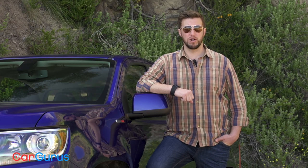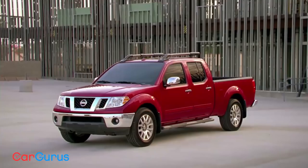I'm George Kennedy for CarGurus, and today we're going to see if it's worth paying that premium for a mid-sized truck, and if the Colorado is the one to go for, or its more proven competition — the Toyota Tacoma or Nissan Frontier.